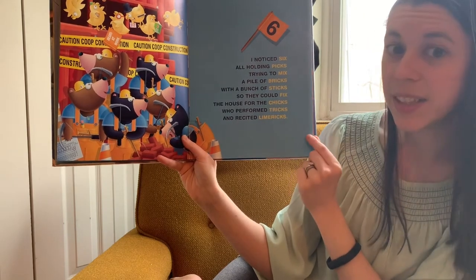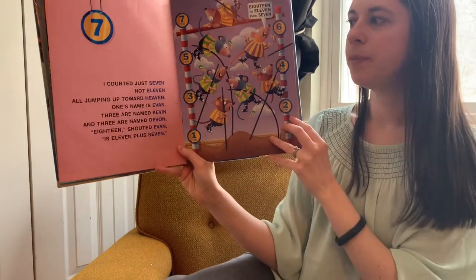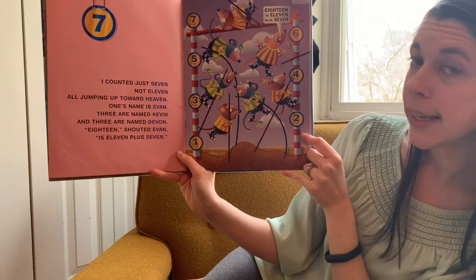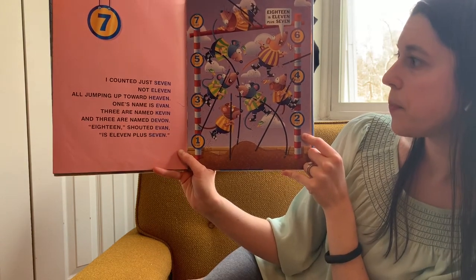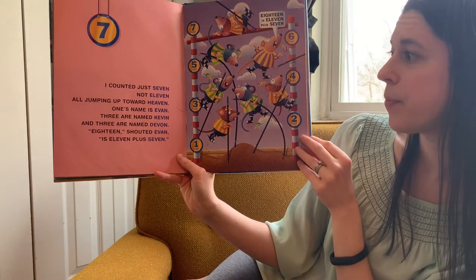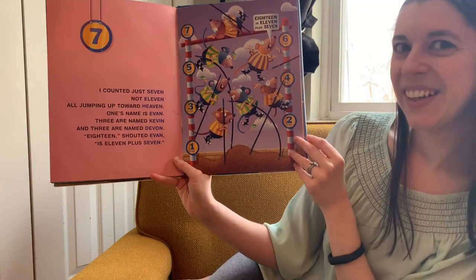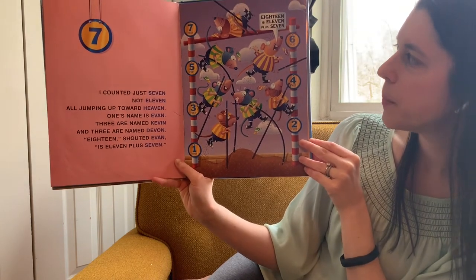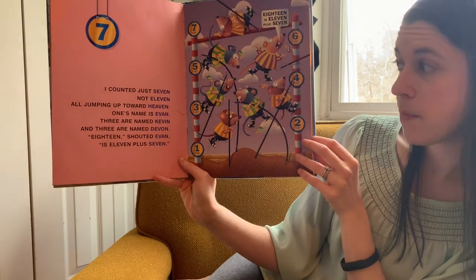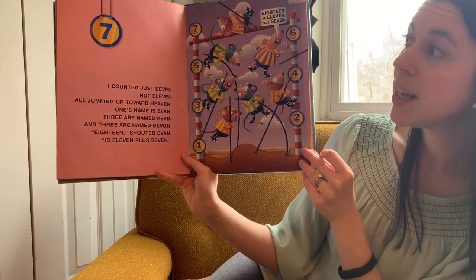Limericks — that's a silly type of poem. We're getting close to the end here. Seven. I counted just seven, not eleven, all jumping up toward heaven. One's name is Evan, three are named Kevin, and three are named Devin. Eighteen, shouted Evan, is seven plus seven. Rhyming words: seven, eleven, heaven, Evan, Kevin, Devin.